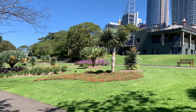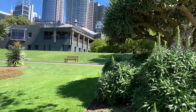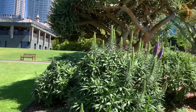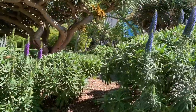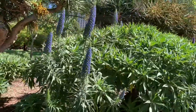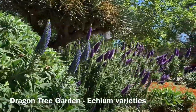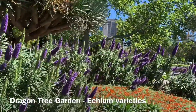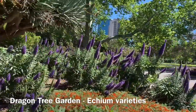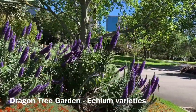Between the calyx and Government House you'll find our dragon tree lawn, and I've come to this part of the gardens to have a look at these wonderful blue flowers emerging from mounds of grey foliage. We have a range of different echium species and varieties in this part of the garden, which features the flora of the Canary Islands.